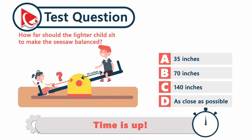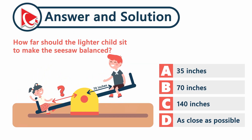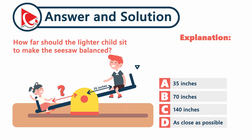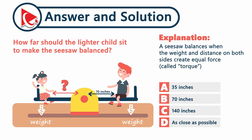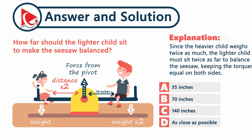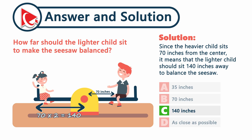Time's up. A seesaw balances when the weight and distance on both sides create equal force — called torque. Since the heavier child weighs twice as much, the lighter child must sit twice as far to balance the seesaw, keeping the torque equal on both sides. Since the heavier child sits 70 inches from the center, the lighter child should sit 140 inches away. The correct answer is choice C: 140 inches.